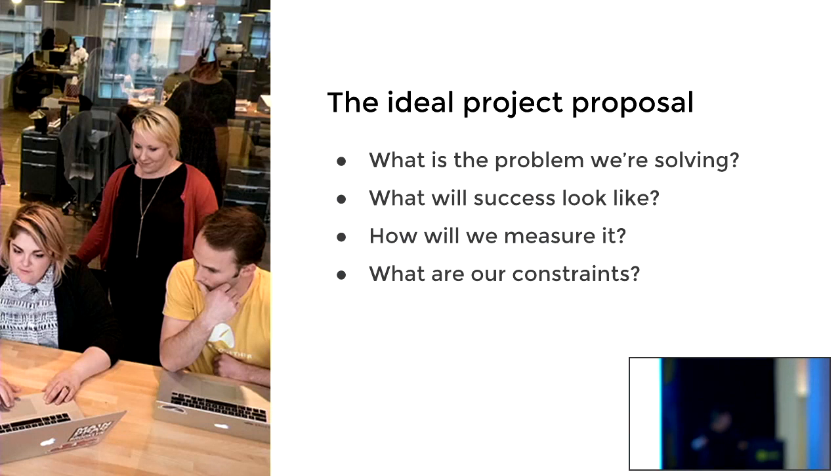How do we build new products? The ideal project proposal would come in and we'd be able to answer these questions: What is the problem we're actually trying to solve? What will success look like and how will we measure it? And what are our constraints — whether that's design, engineering, data, or all kinds of things?